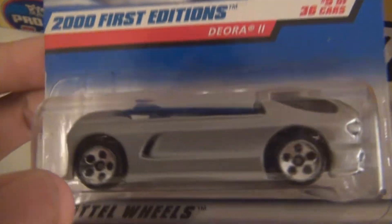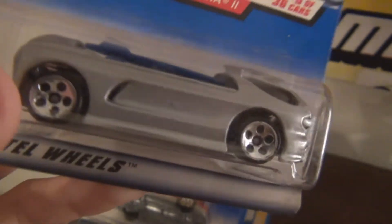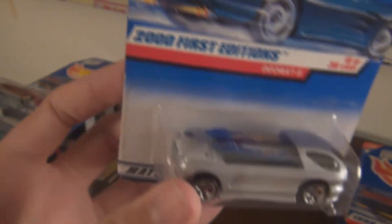The first edition Deora 2 — this one was pretty cool, I had to pick this one up. I've never been able to find a first edition Deora before. I like the surfboards on there. The Deora being an iconic Hot Wheels model.